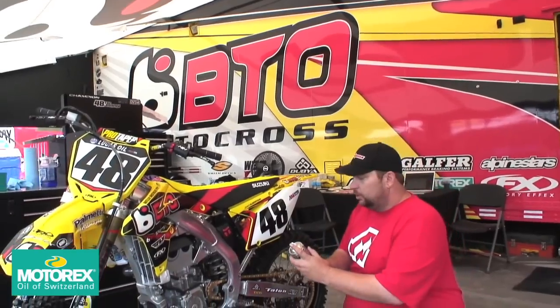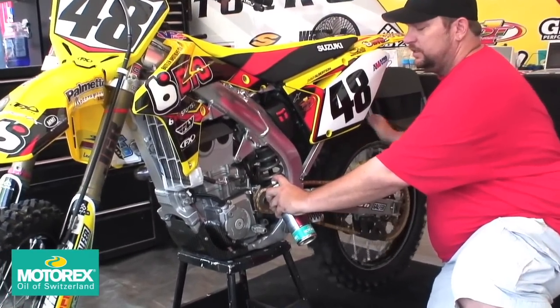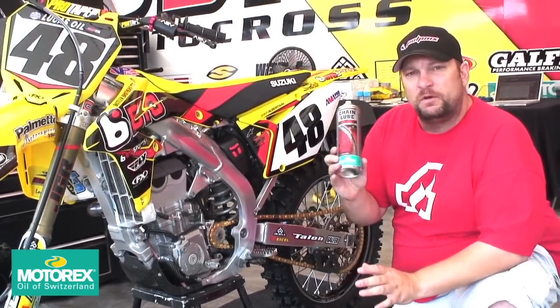Here's their chain lube. What I like to do with the chain lube — lube it at the front sprocket, spin the tire a little bit. And again, unlike some of the stuff out there, this won't fling off.